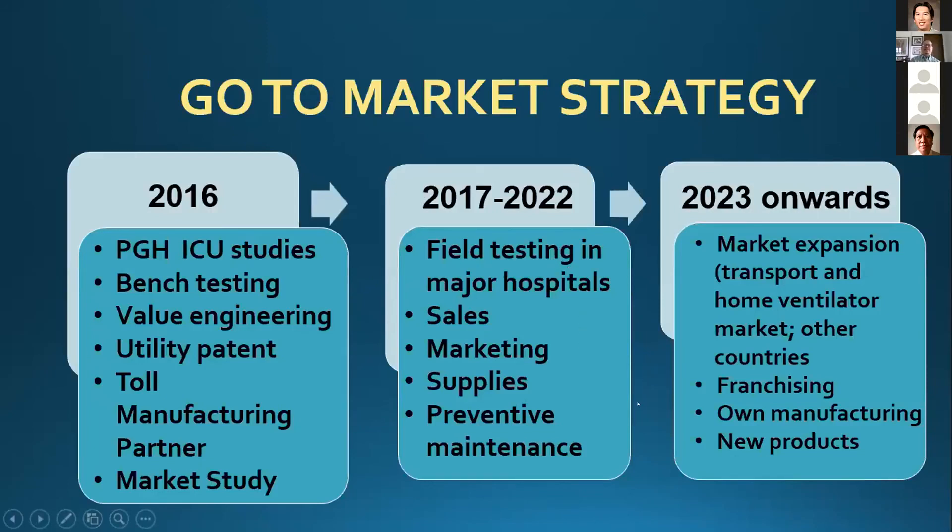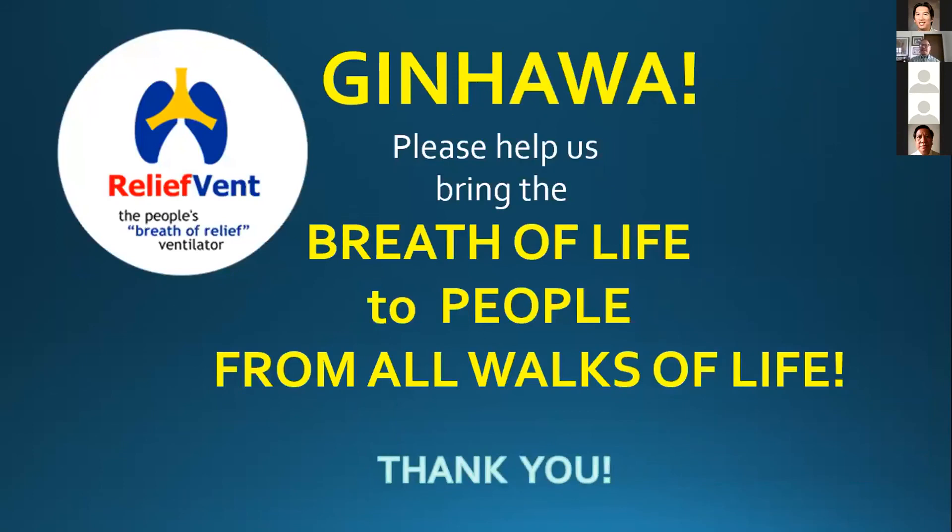We're still on track, but we still have to do more surveys with actual end users — the pulmonologists and the intensivists. That's my last slide. Thank you for your attention. Thank you very much for that great talk. These last speakers were really interesting — you can see the ingenuity of the Filipino.